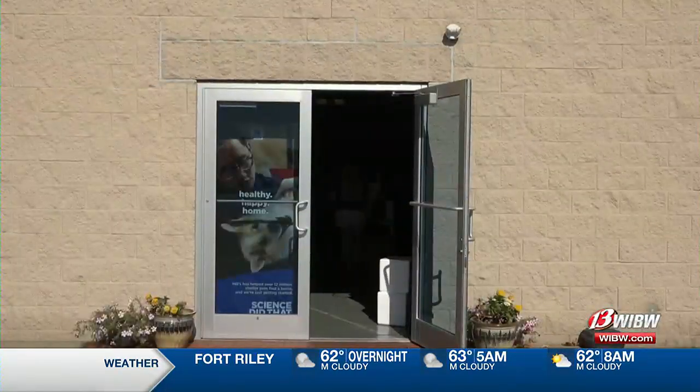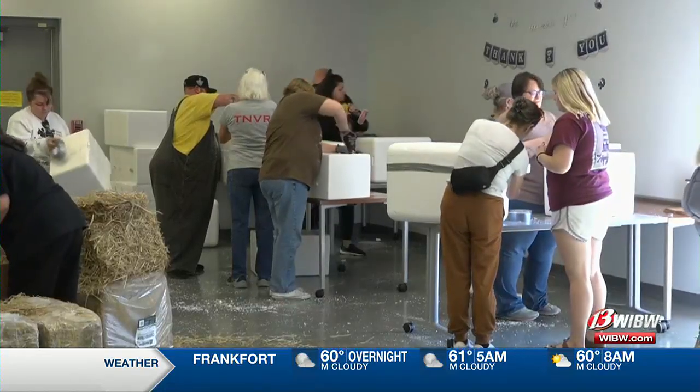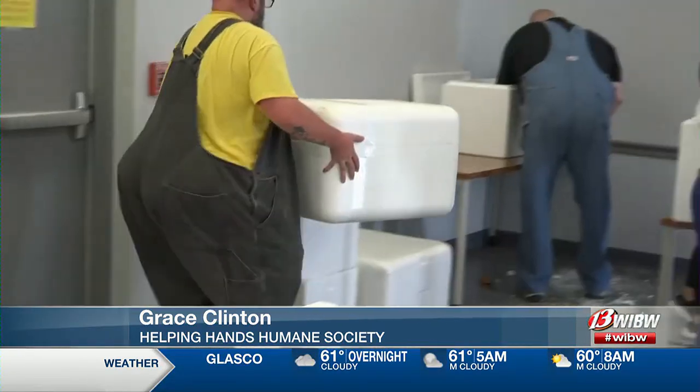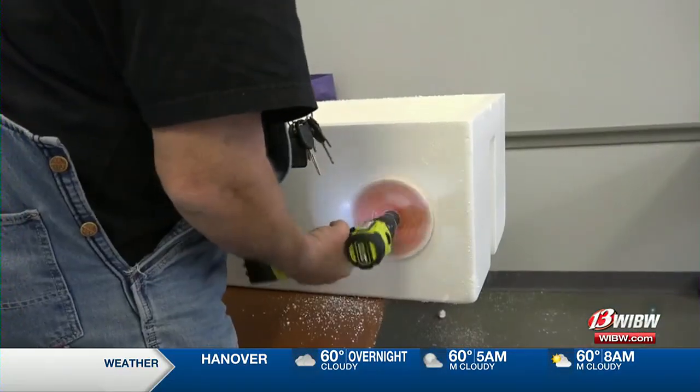Helping Hands Humane Society and the Midwest Kitten Coalition teamed up for the third annual Cat Shelter Build Day. They are built with an insulated styrofoam — we cut a hole in there, put straw, not hay, but straw in it — and it can get distributed around in areas where there are colonies of cats and free roaming cats so that they can go in there and hunker down for the winter.